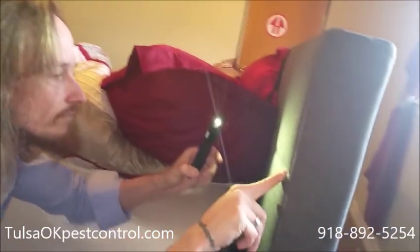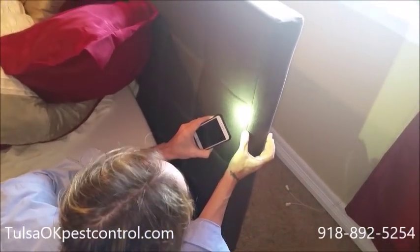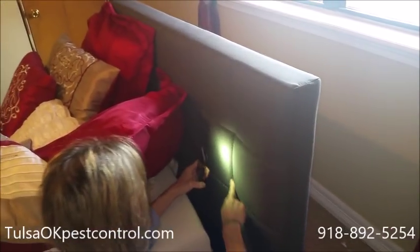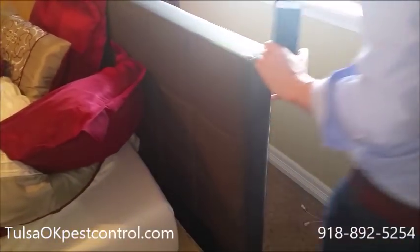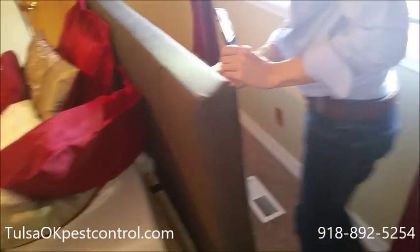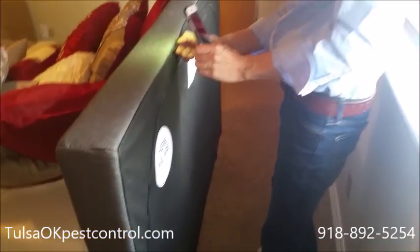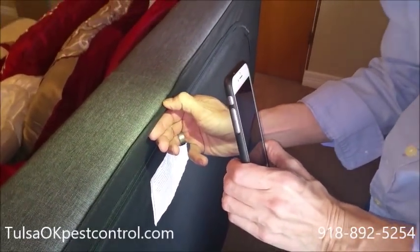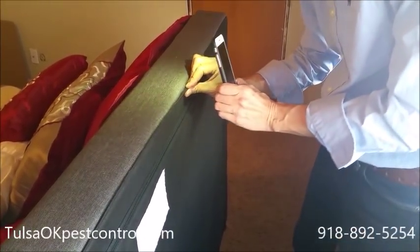You're going to check the headboard. This is a fabric headboard, but it doesn't matter what type of headboard you have — it's another good place to look. Check the seams and the grooves; these are places where they're going to want to lay their eggs and hide. Check the back of it as well. What you're looking for is brown and red spots if you don't see the bedbugs themselves. Look for eggs, casings, and even dead ones.